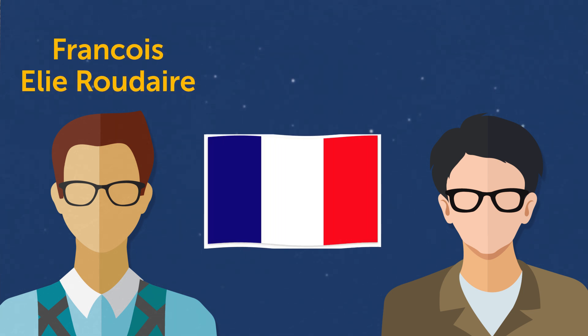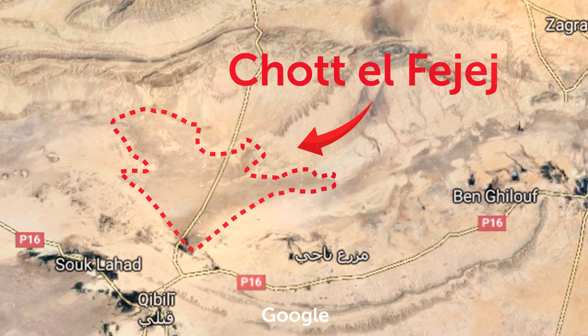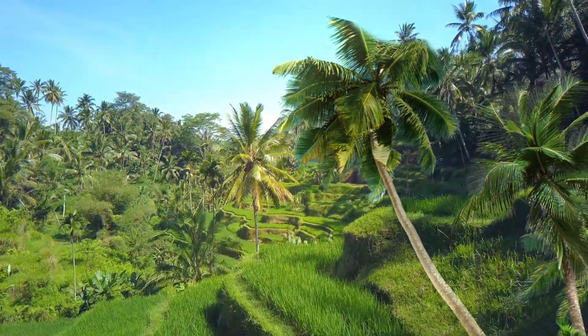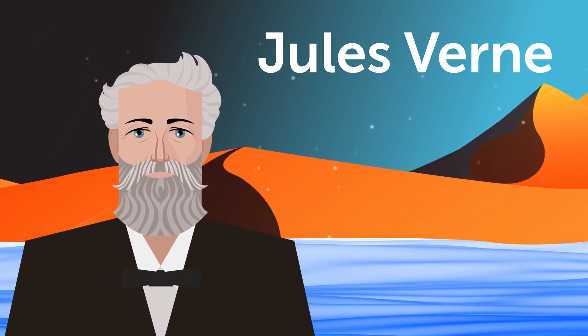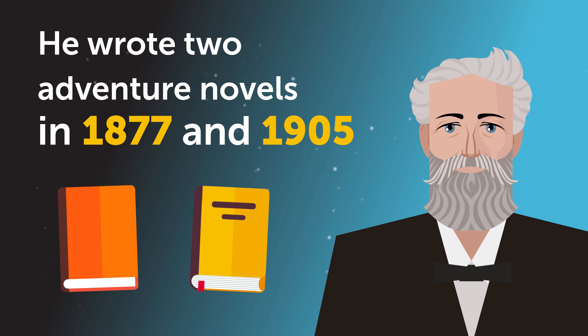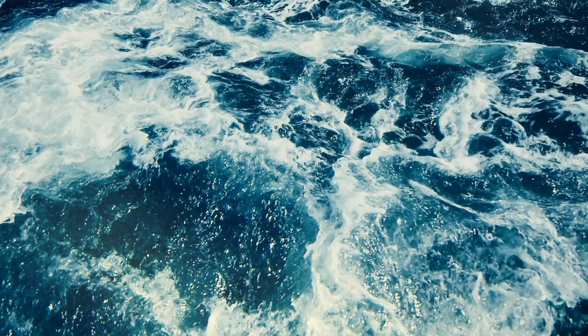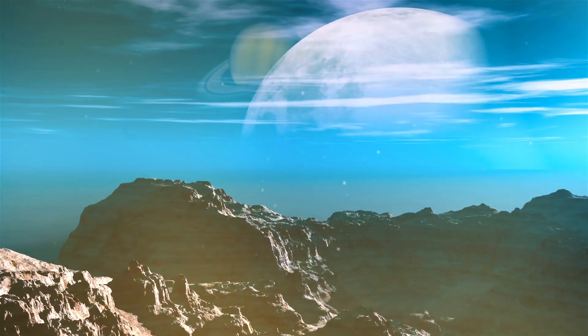The following year, two French activists, François Élie Roudaire and Ferdinand de Lesseps, suggested a similar idea for the Chott el-Fejej, another basin in the desert. They wanted to dig a channel from the Mediterranean Sea to fill the area with water and turn the Sahara into a lush land. Even Jules Verne was fascinated by this idea — he wrote two adventure novels in 1877 and 1905 that referred directly to Roudaire and de Lesseps' plan.